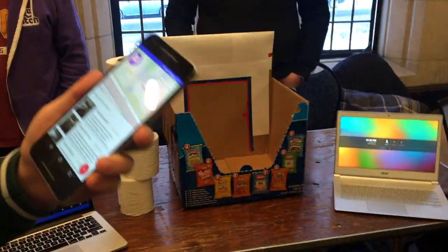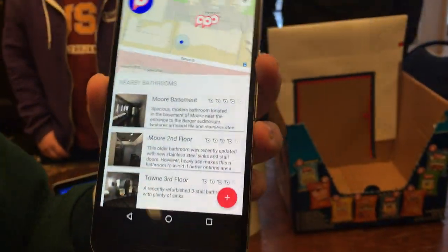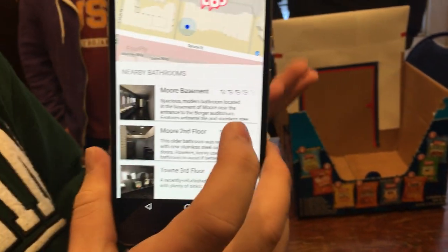It's 4ply. So have you ever been disappointed by a bathroom? Never. Never? Okay, well maybe this isn't the app for you, but 4ply is your ultimate bathroom companion. You can see a list of bathrooms near you, and you can see more — this basement has four rolls out of five, so this is a good bathroom.